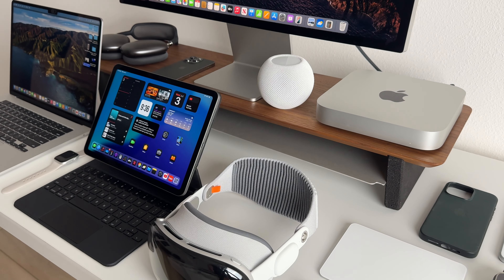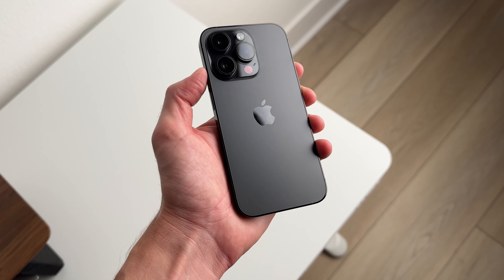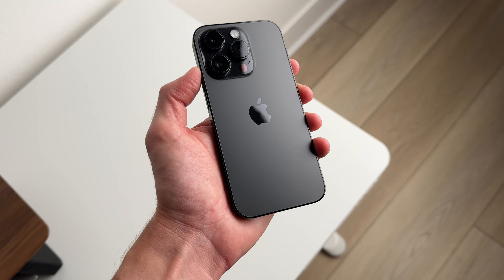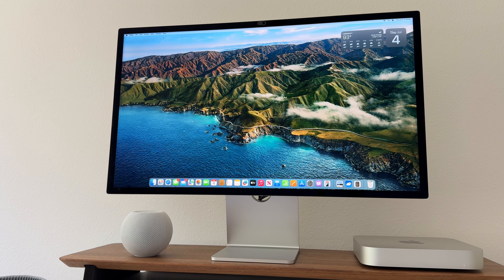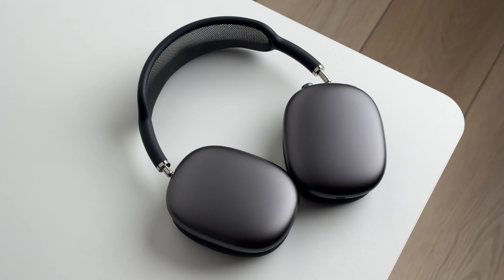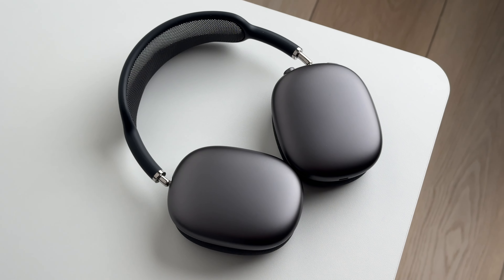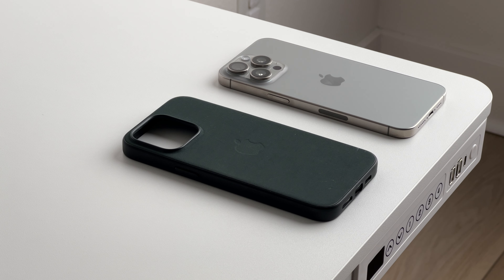Hey everyone, it's Andrew and welcome back to the channel. Today I'm sharing 5 Apple products that I regret buying and warning you so you don't make the same mistake. Most of the time I'm very pleased with the Apple products that I buy, but there are some where I feel like I've wasted my money, should have bought a different model, and I realize I don't really have a good use case for it. I've had extensive time with all of these products, and most of them are still available and being sold at Apple today.